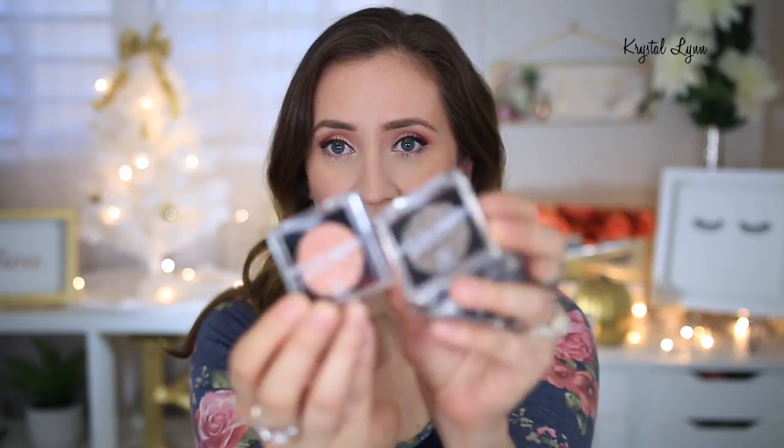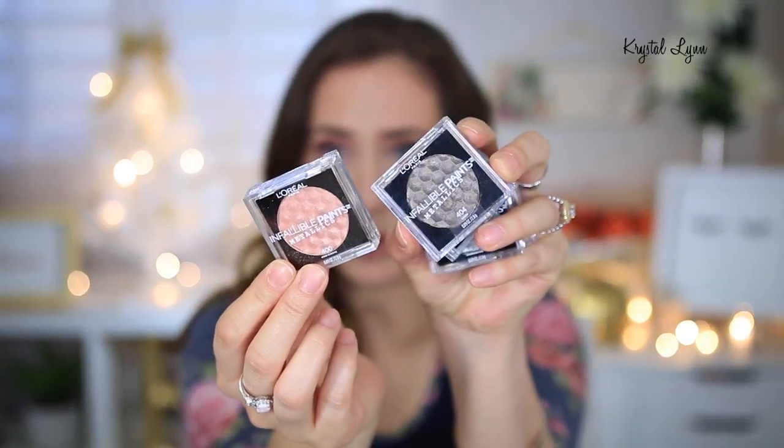Hey guys, welcome back. It's Krystal. Today I'm going to be doing some eye swatches on some new eyeshadows that I picked up from L'Oreal. These have been out for a little bit, but they are newer to the L'Oreal line. These are the Infallible Paints Metallic Eyeshadows, and they have a total of five shades. I'm going to swatch all five shades on my eyes for you guys today, just so you can see how they perform in action. I've had these for quite a while and I've been wanting to do this video for a bit, but I'm just now getting around to it.